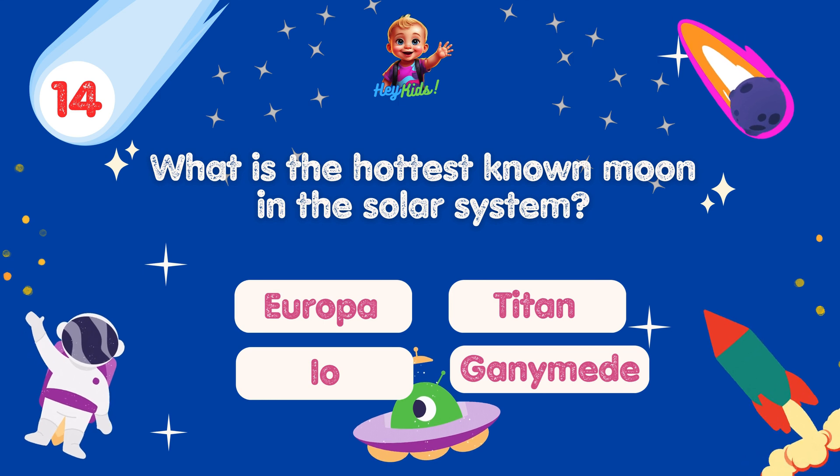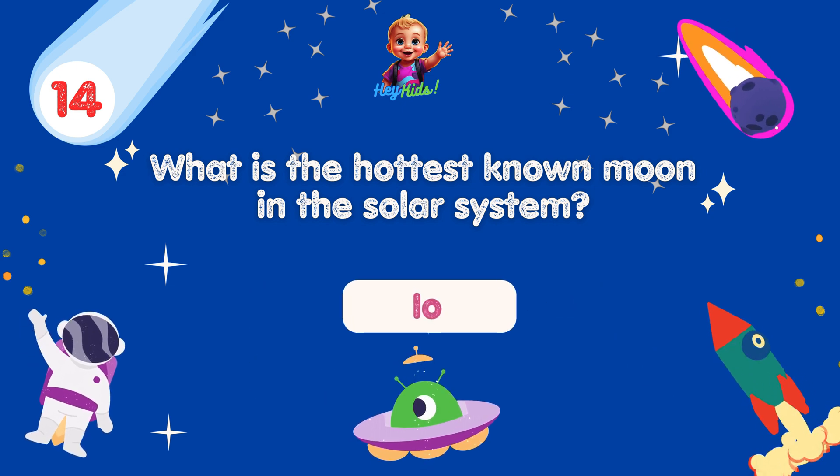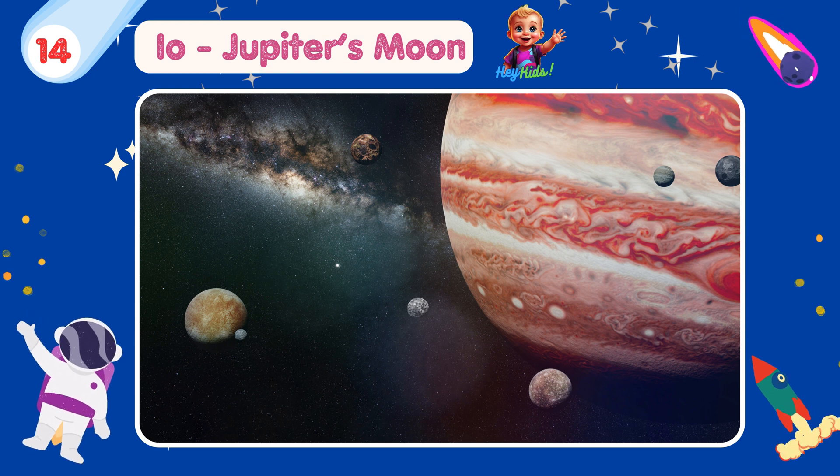What is the hottest known moon in the solar system? Yes, you're correct! It's Io! Io, one of Jupiter's moons, is the hottest known moon in the solar system due to its intense volcanic activity.